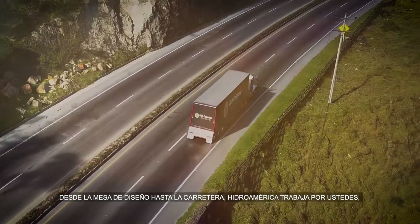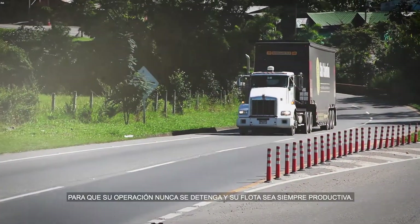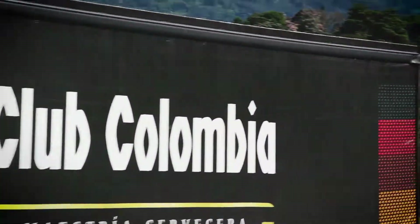Desde la mesa de diseño hasta la carretera, Hidroamérica trabaja por ustedes, para que su operación nunca se detenga y su flota siempre sea productiva. Hidroamérica, industria colombiana.